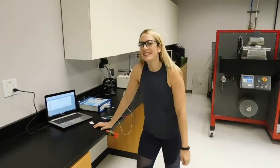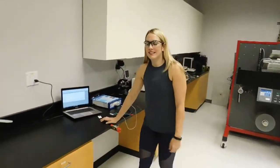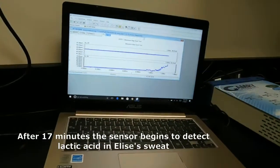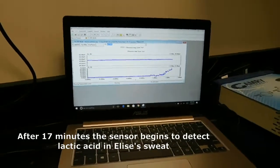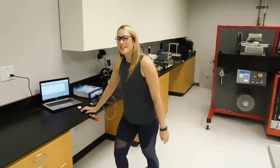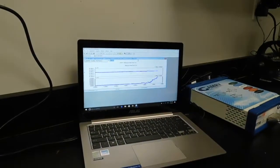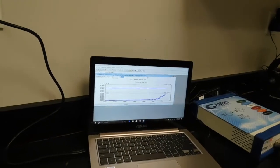Here's a check back with Elise after around 17 minutes of working out. She has started to register a rise in her current due to lactic acid generation. So Elise, how do you feel? Getting pretty sweaty, but still good. We'll check back with her once we get significantly more current.